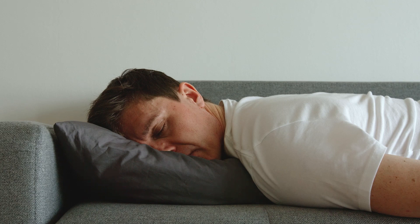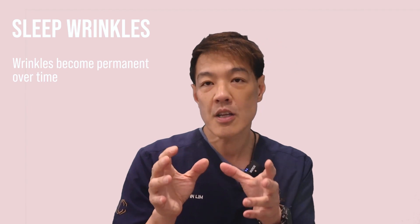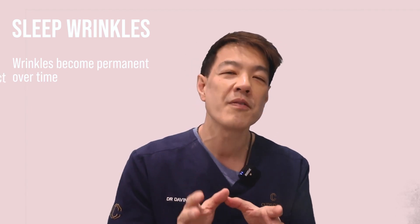Sleep wrinkles are predominantly manifested as oblique to vertical lines in the forehead, the eye area, and in some cases deepening of the nasolabial folds. With age, these wrinkles become permanent. The skin compression lasts for hours, and that is why sleep wrinkles are more difficult to correct.